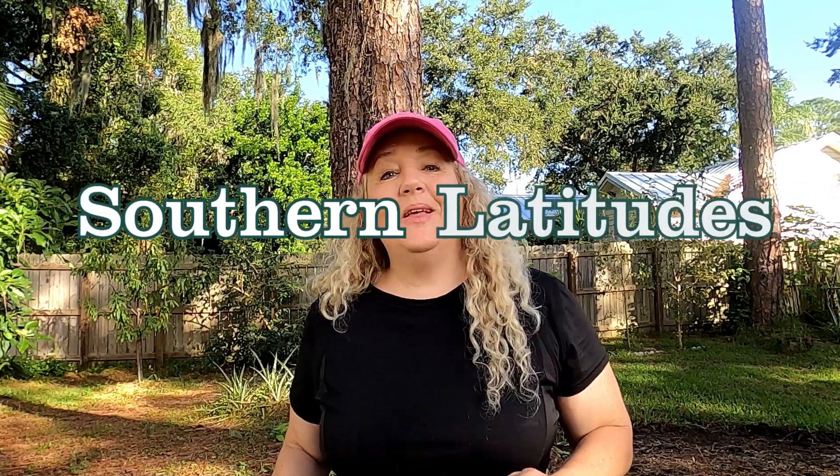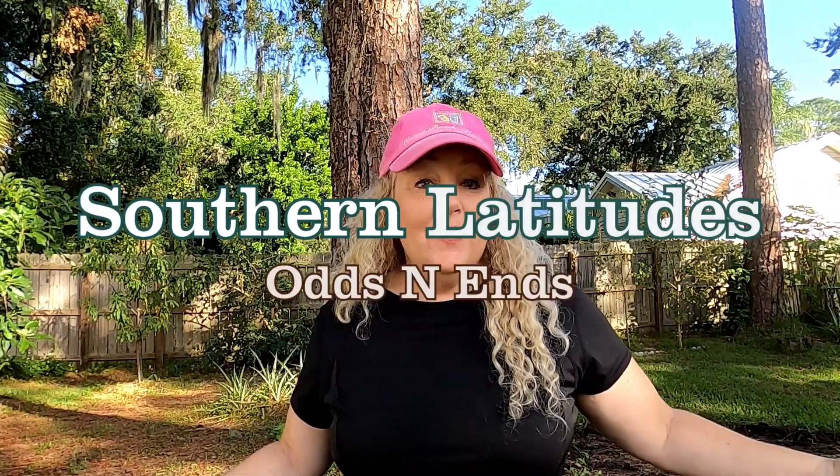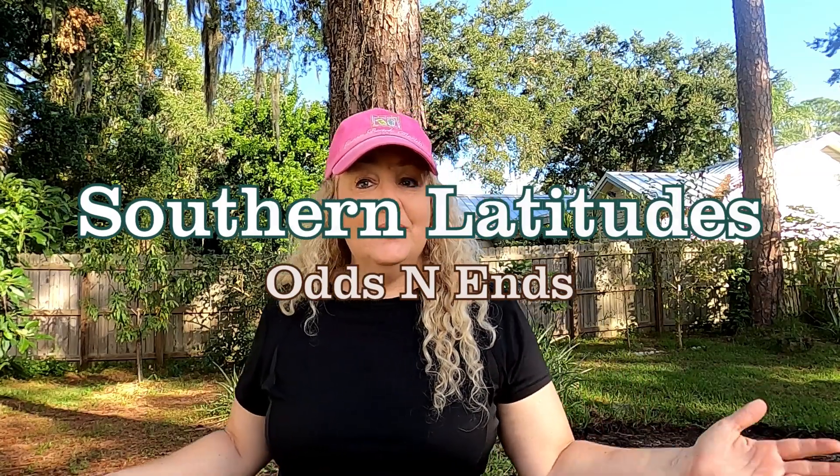Hey you guys, welcome back to Southern Latitudes. I hope you've enjoyed those past few videos. What I did was the week before, I videoed every day because we were so busy with garden prep, getting seed down, doing this, doing that. And so I kind of got behind on the editing. And so now we're actually caught up. It's given me some time to go ahead and I did some canning this week and just housework in general.